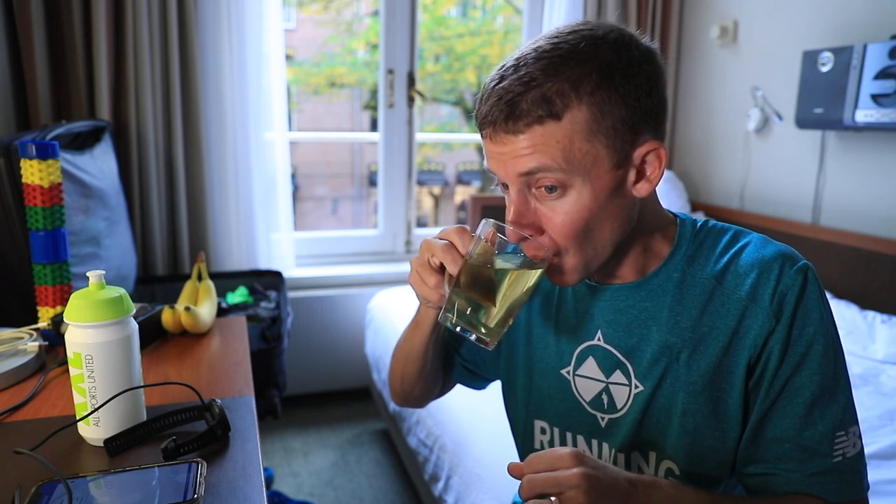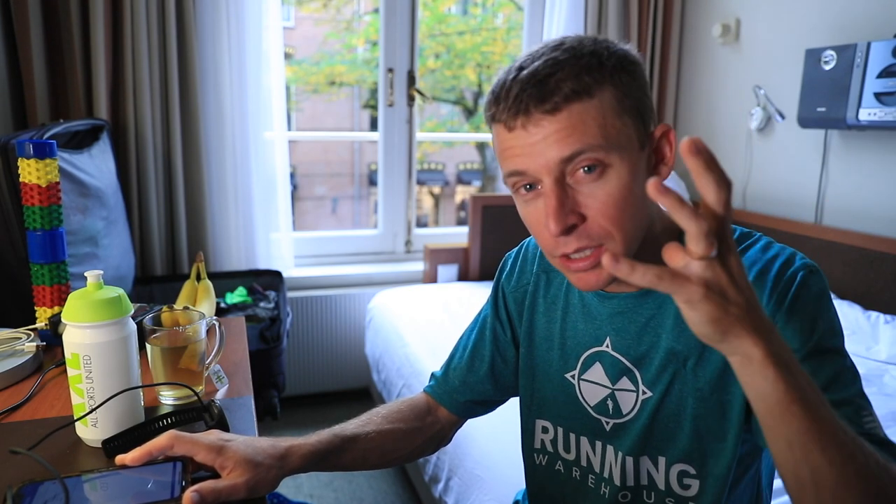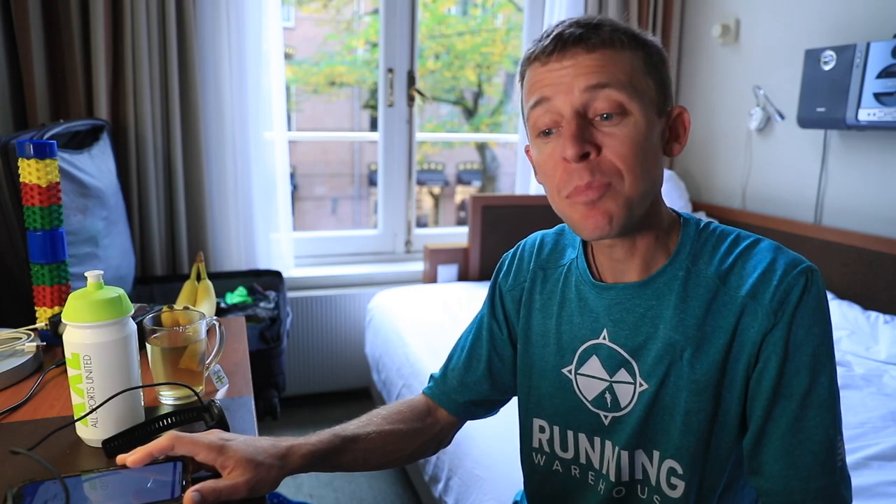Point number four: inspiring words — like an inspiring quote or an inspiring song you want to think of during the race. That's point number four for how I prepare mentally for a big, peak race like this one.